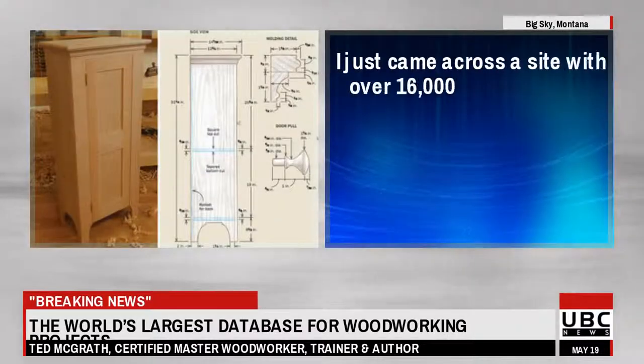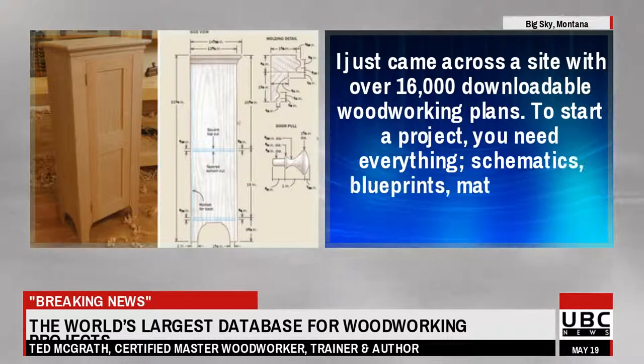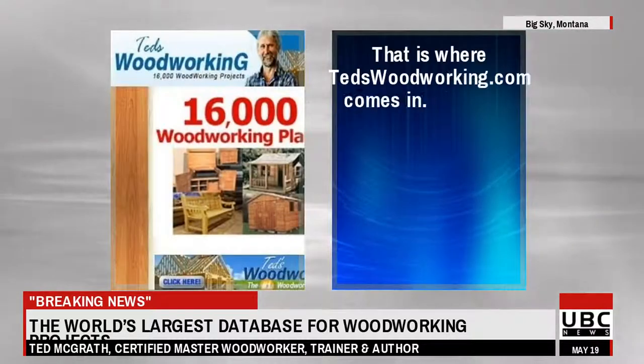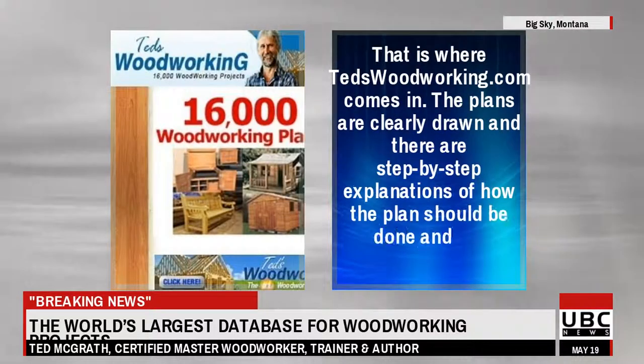I just came across a site with over 16,000 downloadable woodworking plans. To start a project, you need everything — schematics, blueprints, materials lists, dimensions. That is where tedswoodworking.com comes in.